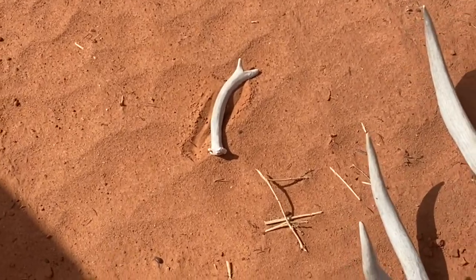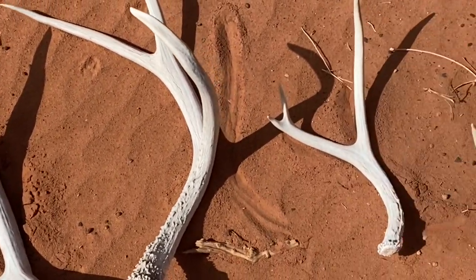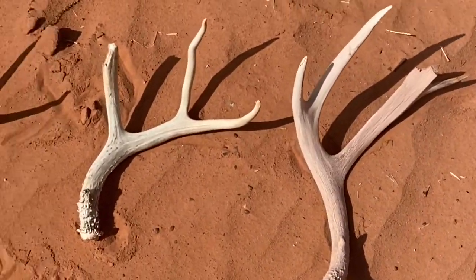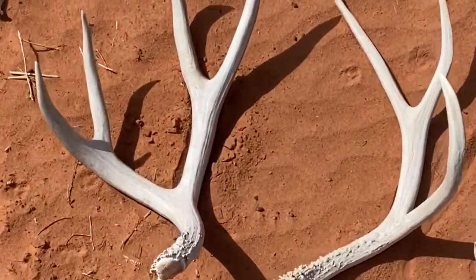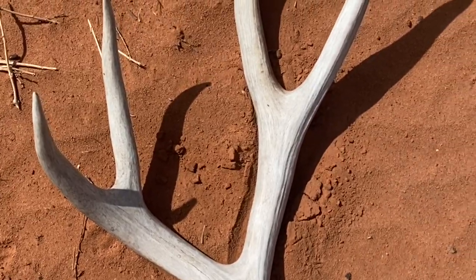I can't believe this day. This is insane. Where's the big one though? I can find it. Look at that giant — that's my big boy. Another big three, and then just a bunch of medium-sized stuff. But holy crap, that's definitely the prize of the trip. That's a good, sweet-looking, big old shed.